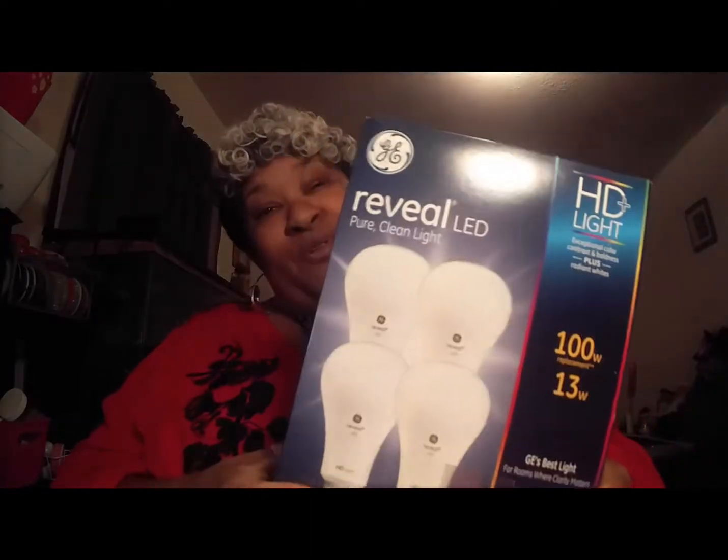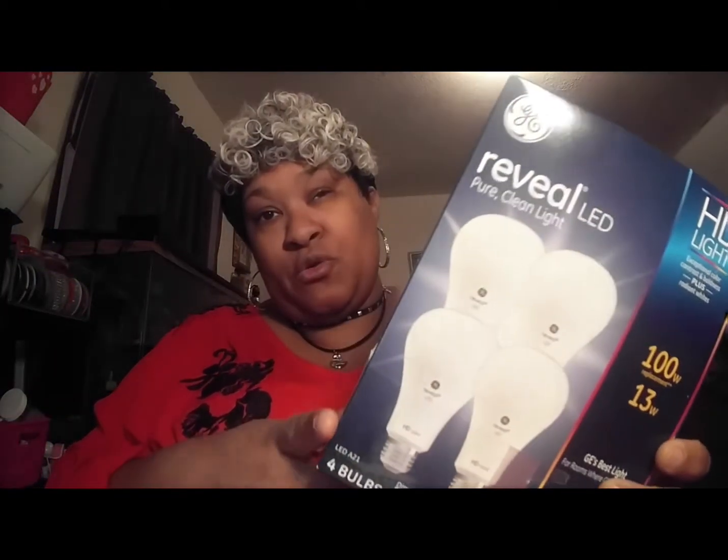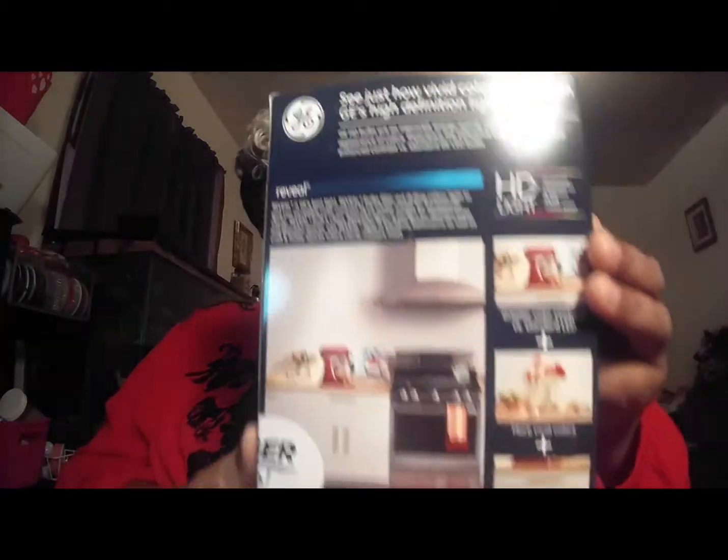I got this box of light bulbs — they're supposed to be really good and bright. This box was $35. It's HD light, 100 watt, and it's supposed to be dimmable — reveal LED. Sometimes I use different lights over my turtle tank besides their regular lighting, so this is supposed to be some really good lighting. We'll see.